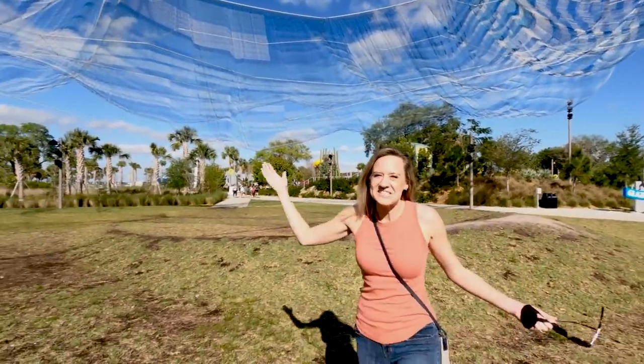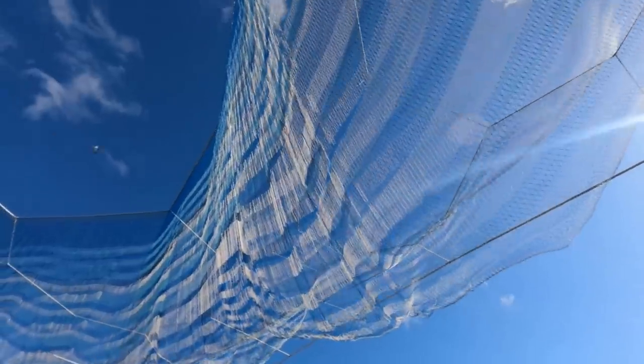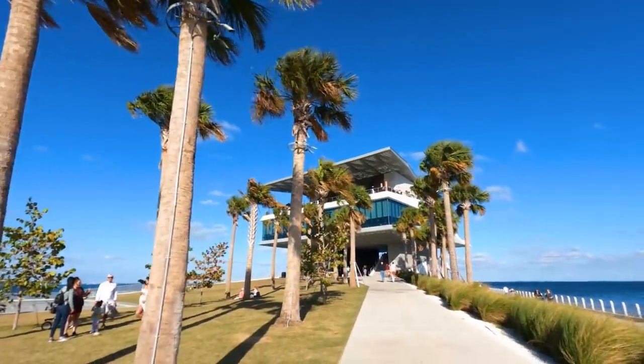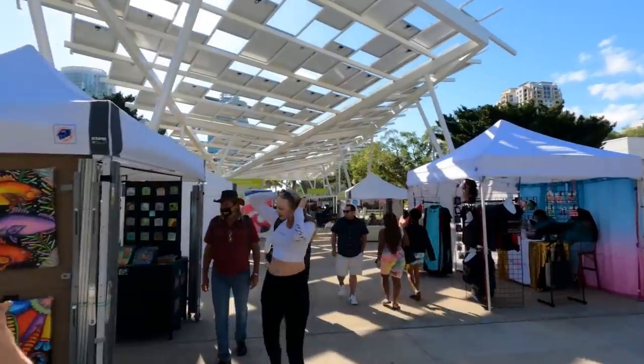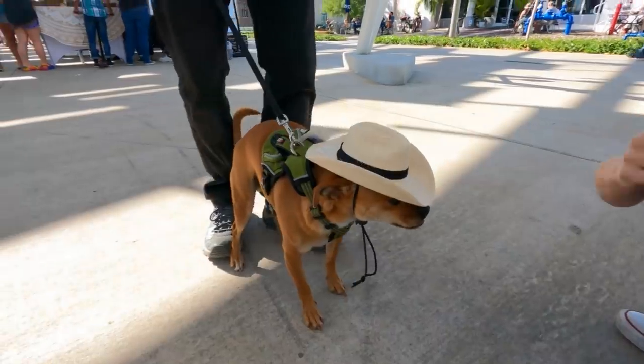This super cool art installation at the start of the pier is meant to be constantly changing and creating new shapes with the wind. There's over 1.6 million knots in it, and it weighs over 5,000 pounds. You could come and spend a whole afternoon or evening here — there's even a little beach and a marina you can walk around. We're here on a Friday and there's a vendor market set up. They even have hats for dogs.